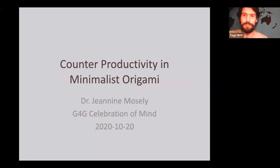Welcome everyone. Thank you for joining us for this noon session of the Celebration of Minds — the G4G Virtual Celebration of Minds 2020. This is an event to honor Martin Gardner's legacies and interests. For this session we have Janine Mosley, who holds a PhD in electrical engineering and computer sciences from MIT and works at MIT Technologies, but she may be best known for her origami. I'll pass over to Janine to speak about counterproductivity in minimalist origami.